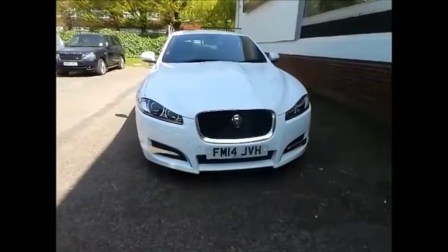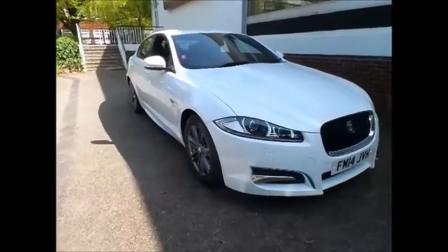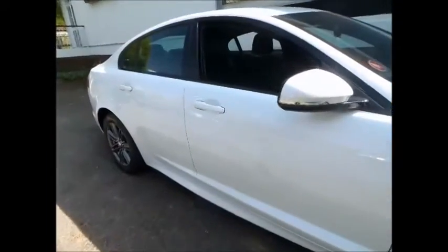Sturgis Jaguar of Leicester are pleased to show this stunning Jaguar XF R Sport in Polaris White with 17 inch Ursa alloy wheels, running a 2.2 litre diesel engine with rear wheel drive and an 8 speed automatic transmission.